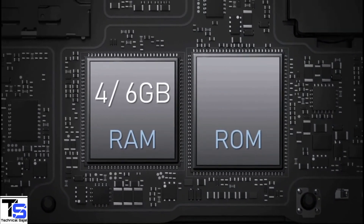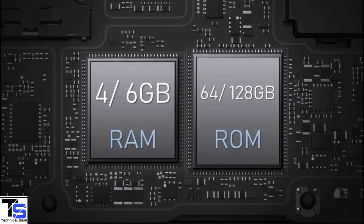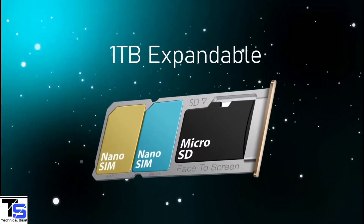In terms of storage, the smartphone packs 4 or 6GB of RAM that can be extended up to 2GB by using internal storage, and it has 64 or 128GB of on-board storage, which is further expandable up to 1TB via a dedicated microSD card slot.